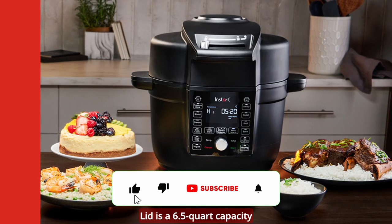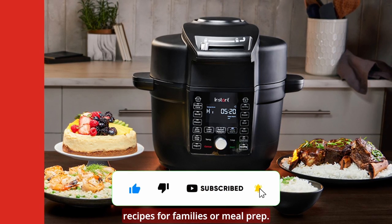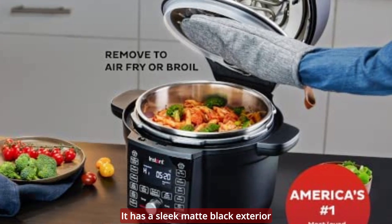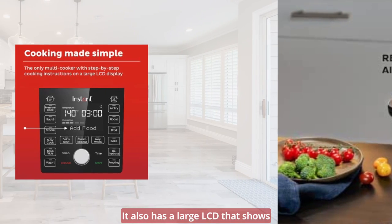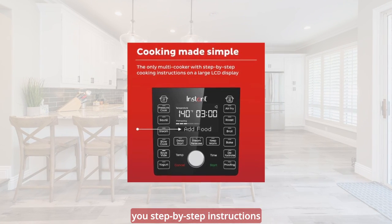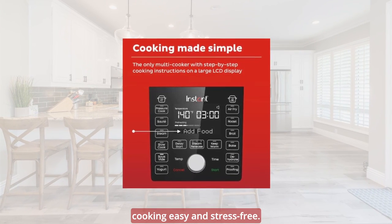The Instant Pot Duo Crisp Ultimate Lid is a 6.5-quart capacity cooker that can handle large recipes for families or meal prep. It has a sleek matte black exterior that looks great on any countertop, and a large LCD that shows you step-by-step instructions and status messages to make cooking easy and stress-free.